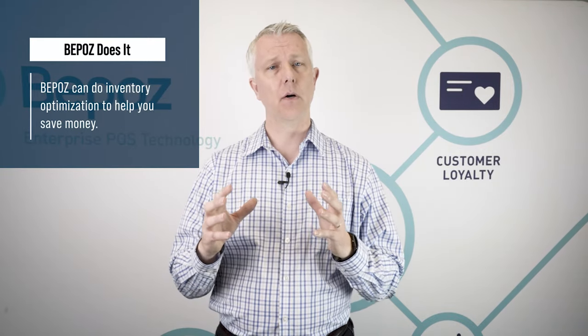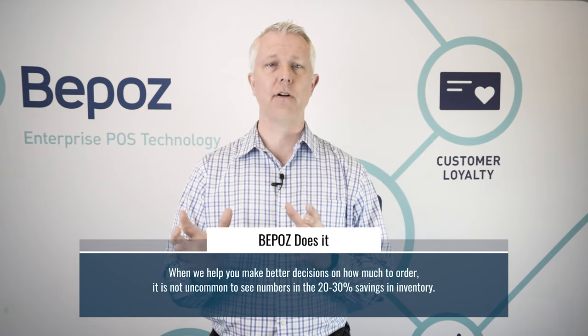BPOS can handle one location or many locations, and also offers inventory optimization — a powerful feature that will really help save you money. We facilitate the purchasing process with outside vendors, and when we help you make better decisions about how much to order, if you've got a hundred thousand dollars in inventory it's not uncommon to see savings in the twenty to thirty percent range. So in a hundred thousand dollar store, we might save you twenty to thirty thousand dollars worth of inventory on your shelf while getting you the exact same sales you have today.